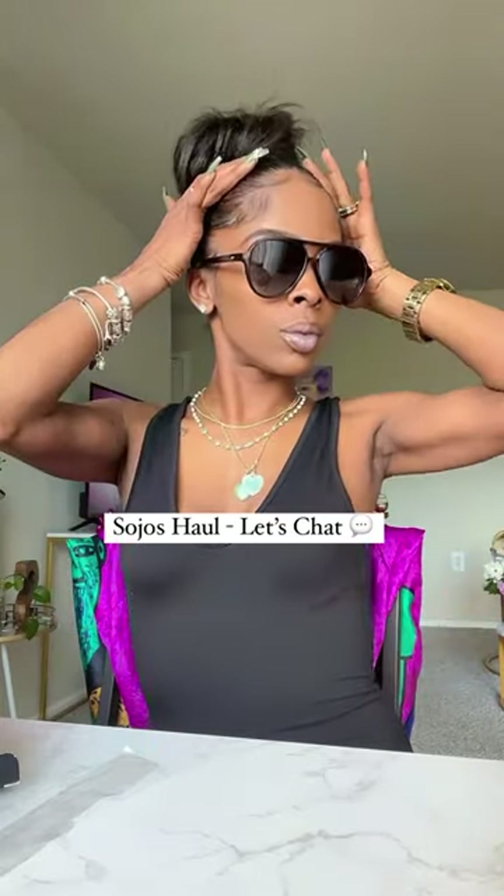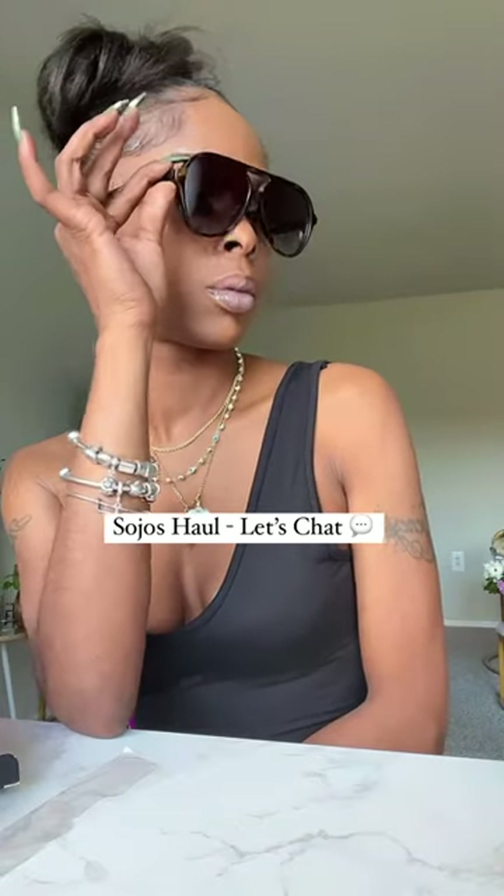These you've seen before — these are my black aviators. Love them! Thanks Sojos. Make sure you shop them on my Amazon store.